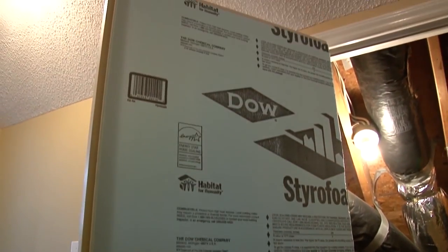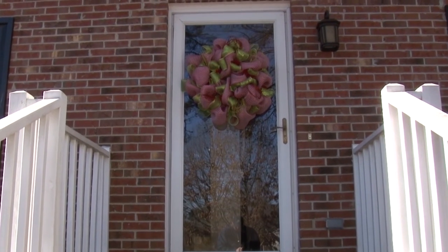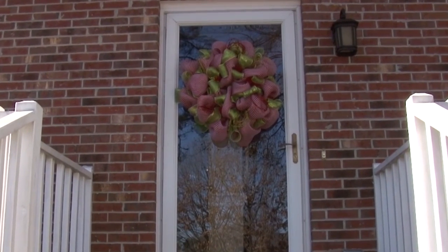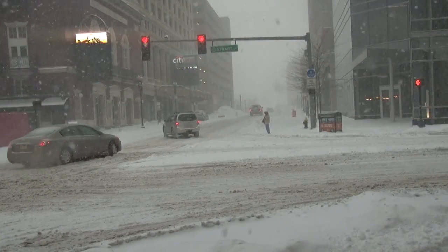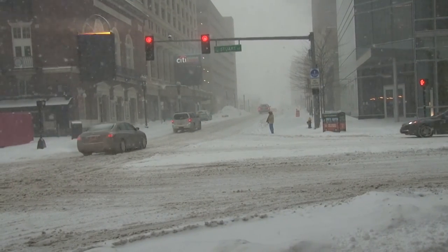Insulate your attic and under-roof storage doors to keep out the cold, and install storm doors — they don't just let in the light, but they add another layer of money-saving insulation from the heat of summer and the cold of winter. For Weather Nation, I'm John Van Pelt.